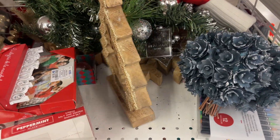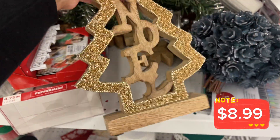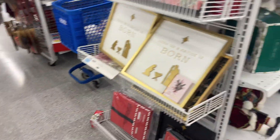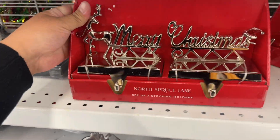$16.99 for nine foot. Noelle Christmas tree decor — this one is going for $8.99. Everything's just like everywhere, guys. Merry Christmas. Two stocking holders for $13.99.